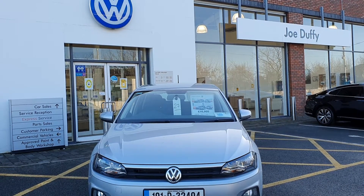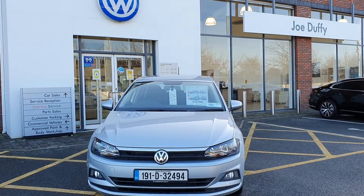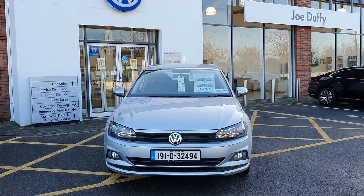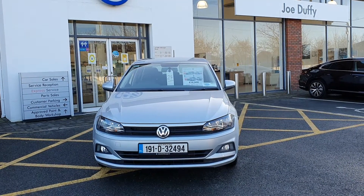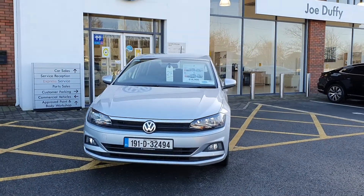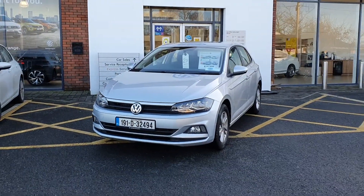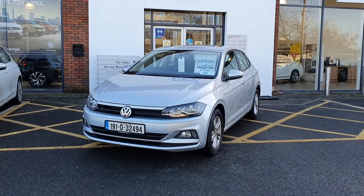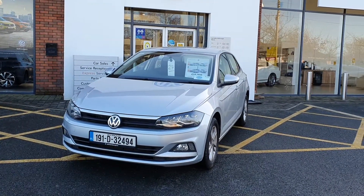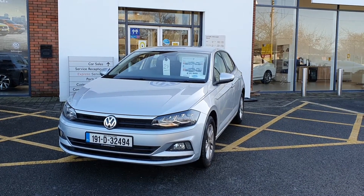Hi everyone, you are very welcome to Joe Duffy Volkswagen in Navan. Thanks for stopping by today to have a look at this exceptionally clean 2019 Volkswagen Polo Trendline. The car is a 1 litre, so fantastic economy, but also fantastic for either first time drivers or those looking for a car with lower insurance costs.